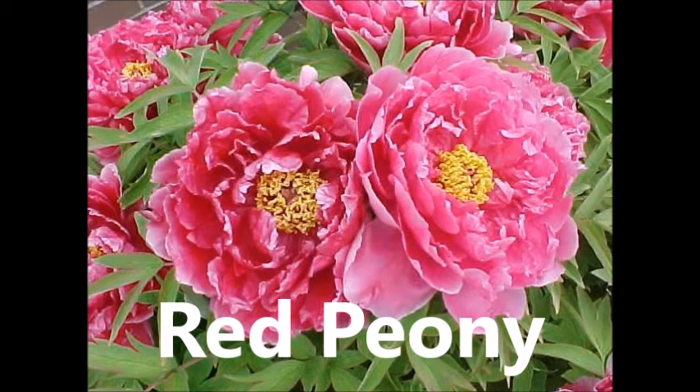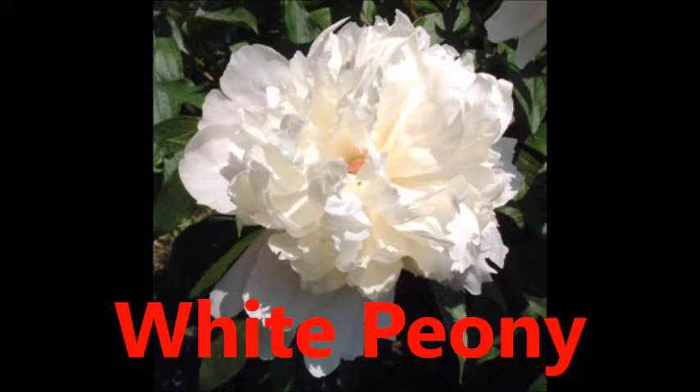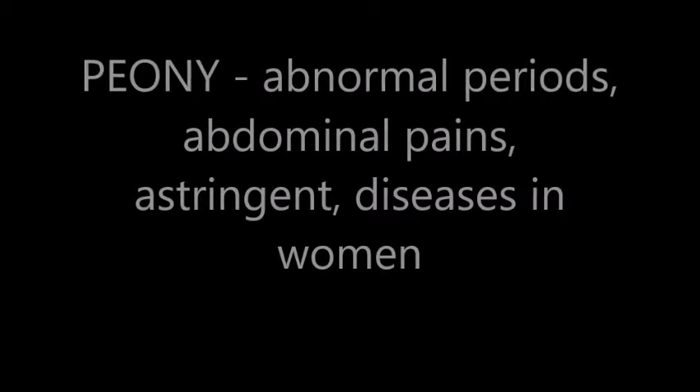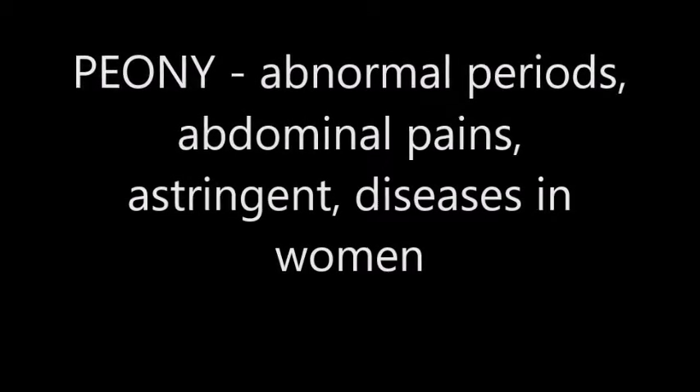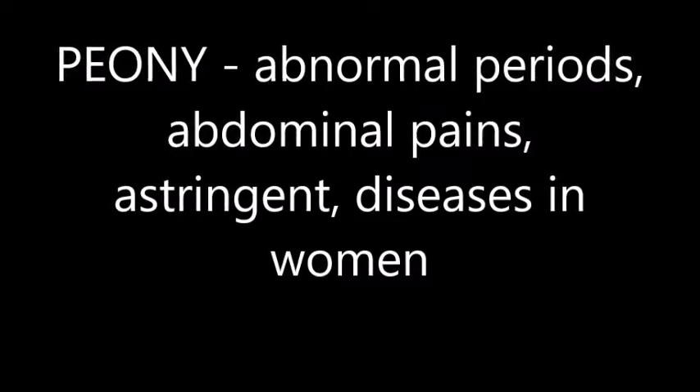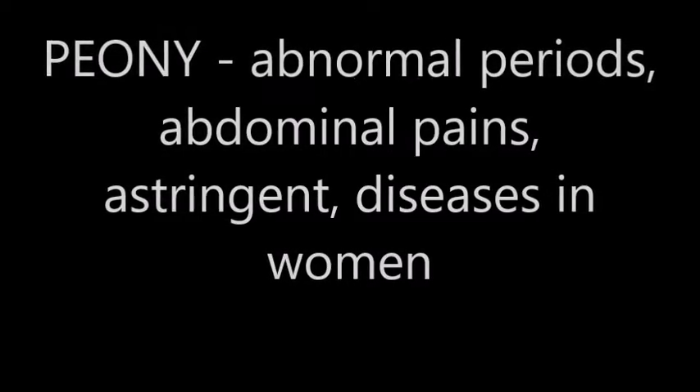Peony — here I have pictures of the red and white peony. Peony is used for abnormal periods and abdominal pains. It's also used as an astringent and for diseases in women.